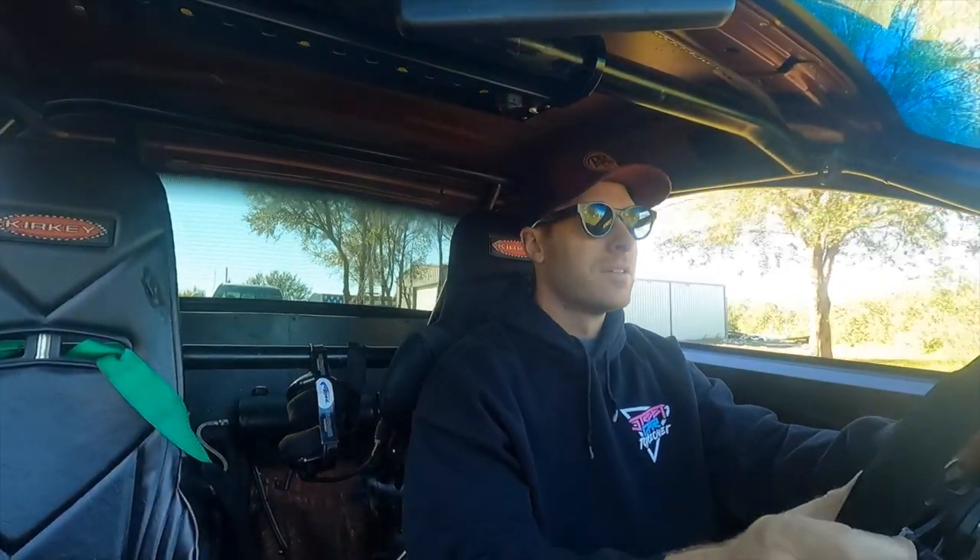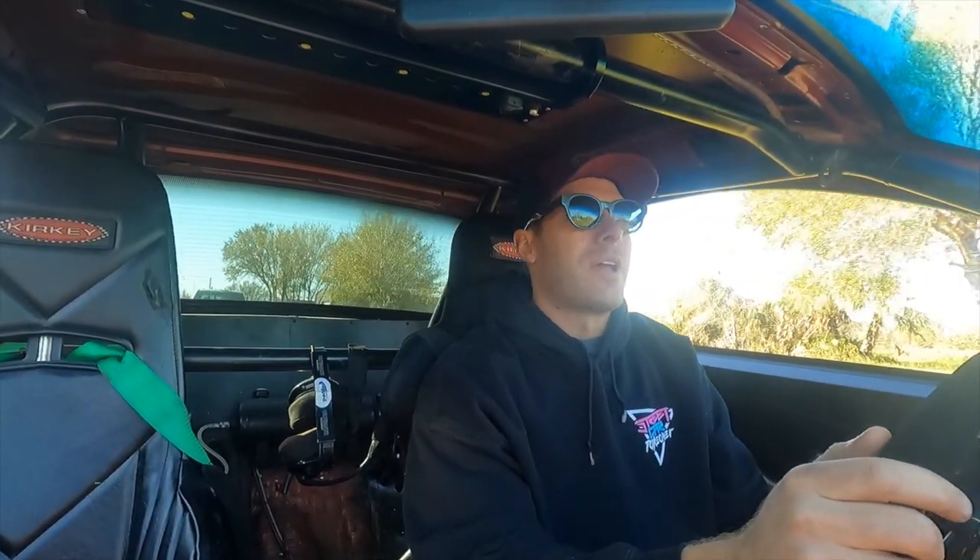Ladies and gents, we are leaving the shop now. We're headed over to the track to start doing some passes at the Chargent City run. It's a little chilly out, about 57 degrees. We got some good air. Time to make some boost. Do some clean runs on this thing now that we got her dialed on the dyno.